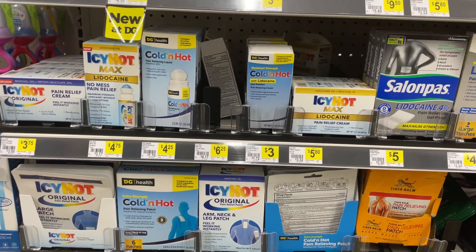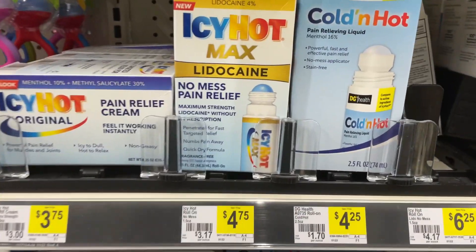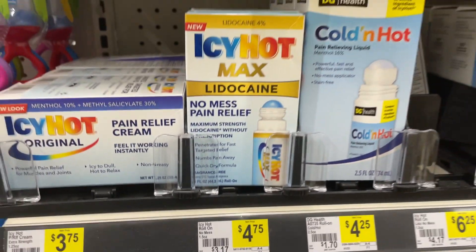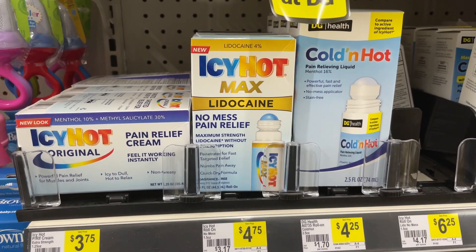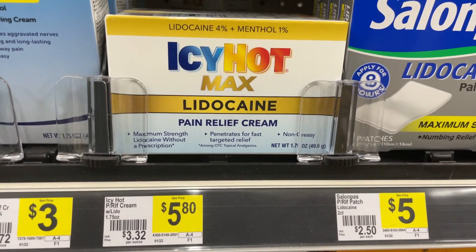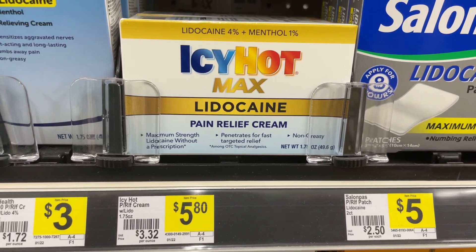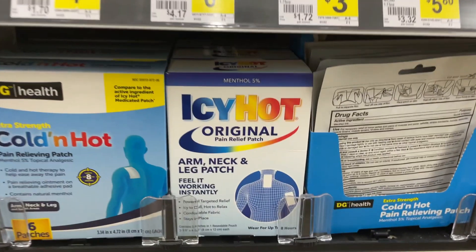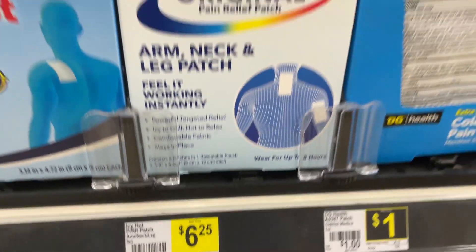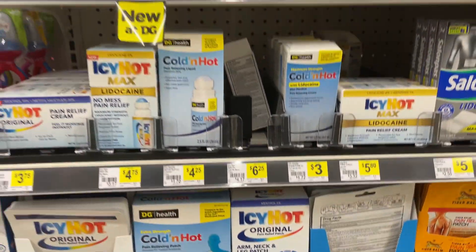We received a $2 coupon on Icy Hot and it attaches to different items. It's attached to this roll-on, priced at $4.75 — after $2 off, it drops to $2.75, which is the cheapest option. You can also use it on this product priced at $5.80, dropping it to $3.80, or this patch priced at $6.25, dropping it to $4.25. There are definitely options.